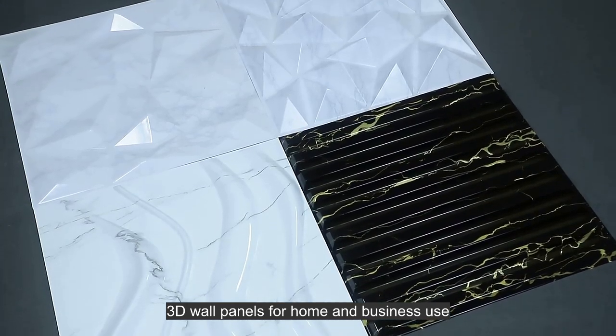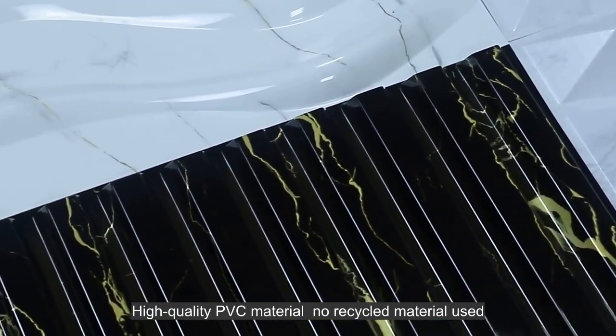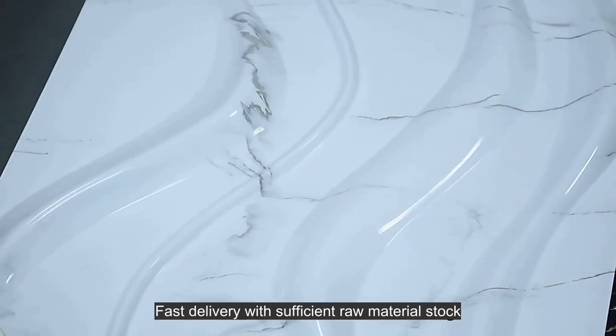3D wall panels for home and business use. High quality PVC material, no recycled material. Fast delivery with sufficient raw material stock.